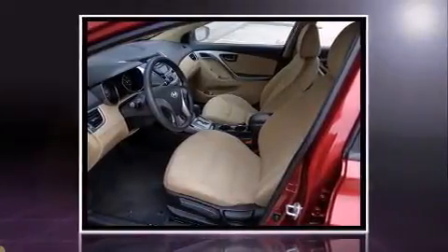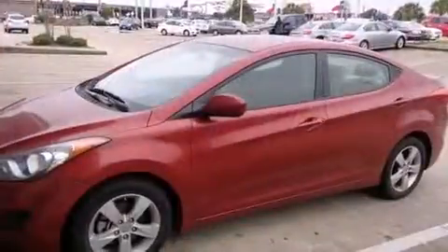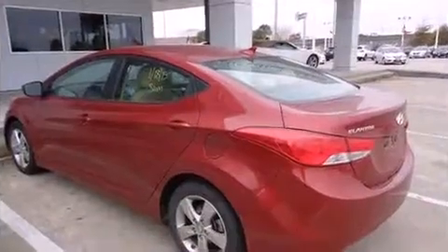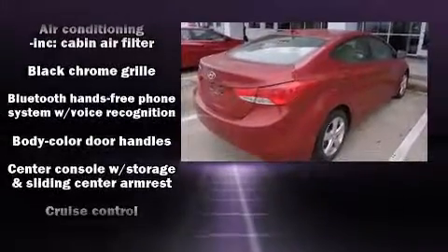Hyundai prioritized comfort and style by including delay-off headlights, variably intermittent wipers, heated door mirrors, remote keyless entry, and much more. Enjoy your favorite music via the stereo system, which includes a CD player with MP3 capability and six well-positioned speakers.